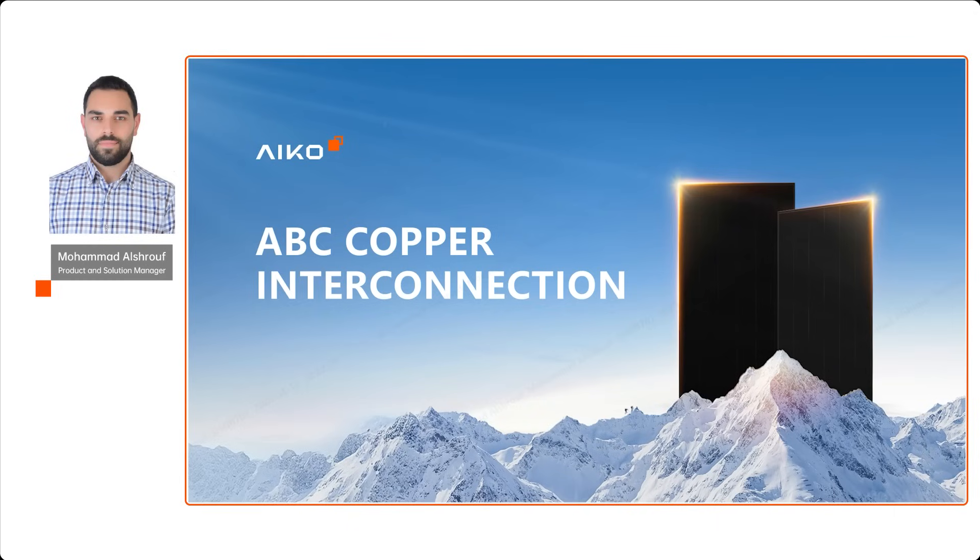In this short video, I will explain why ICO has adopted the copper interconnection in its ABC technology, and how this choice delivers more benefits to the solar products and solar industry.